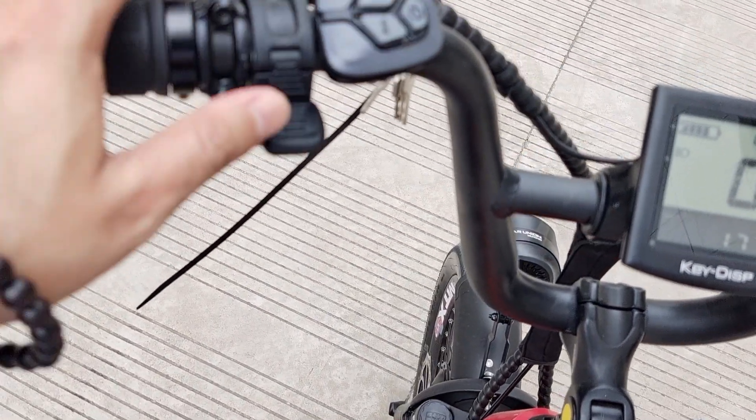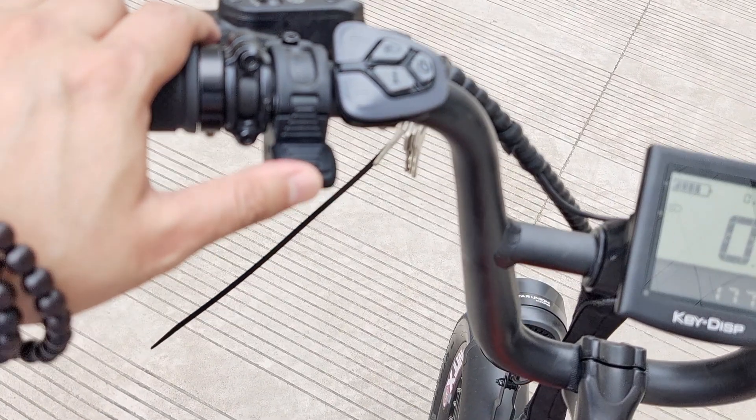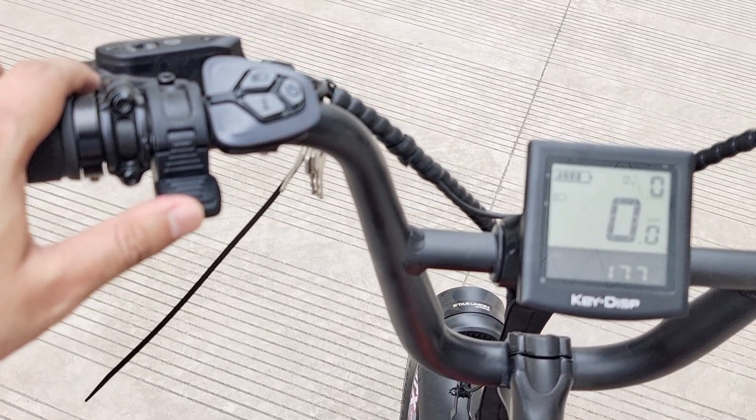Also, we have the throttle. When we switch to throttle, it will be running. Max speed is 43 km per hour.